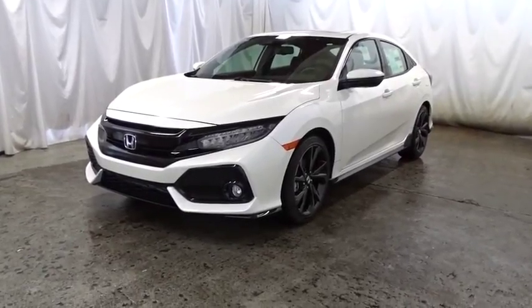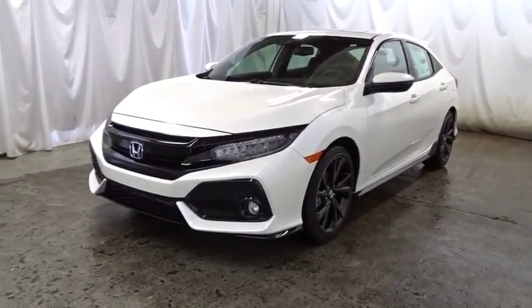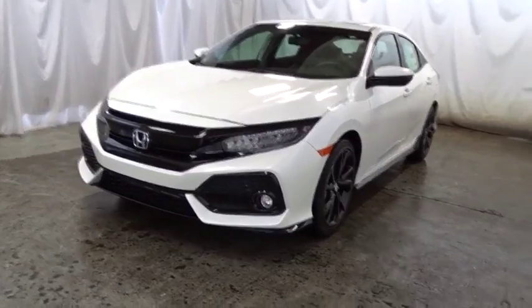The 2017 Honda Civic. Honda Civic — practical, awesome gas mileage, and incredibly reliable.